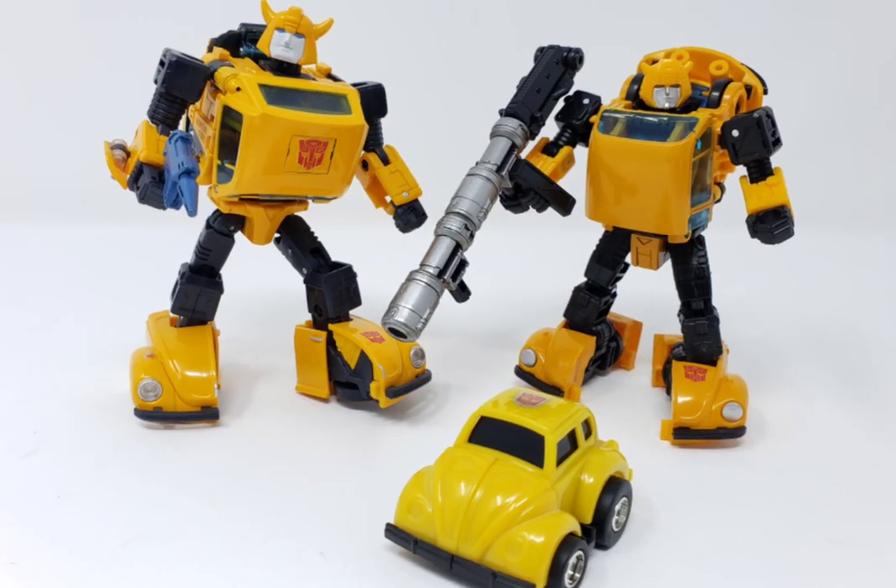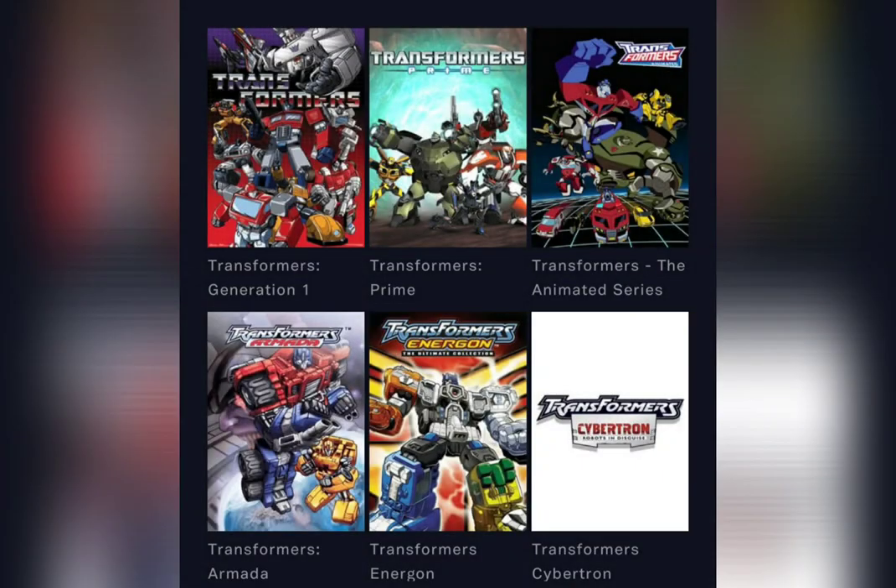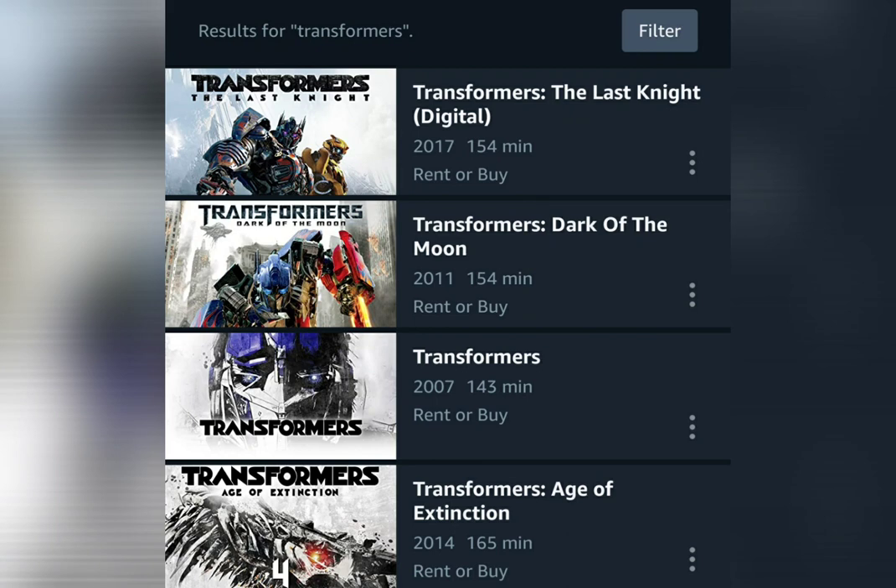I am aware that after Beast Machines, Transformers released several series in both toy and media forms, such as Robots in Disguise, Armada, Energon, Cybertron, Animated, Prime, Rescue Bots, the live action movie, etc., but those were beyond the scope of this video's discussion.